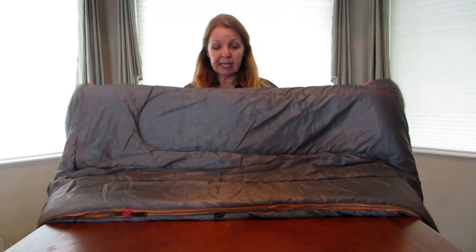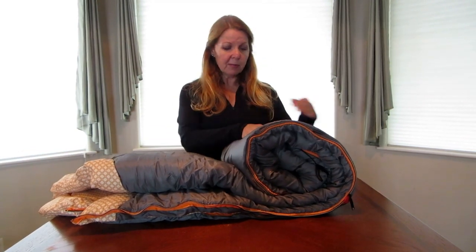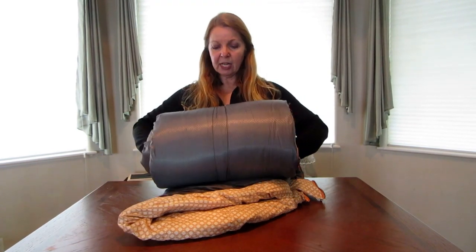Every campout is not appropriate for a 20-below sleeping bag, and with cabin camping you can get far too hot. If you're looking for an inexpensive but sturdy sleeping bag for warm weather camping, cabin camping, or you need a bunch for family camp, this is a very good option. They're only about $25, so you can get one for everybody and not worry about missing gear.